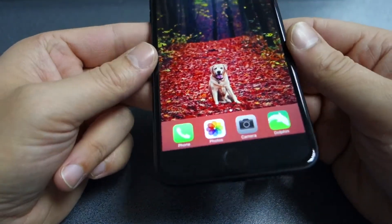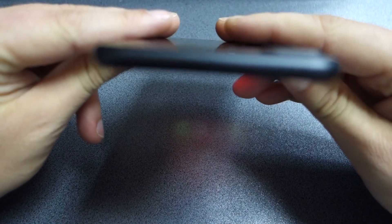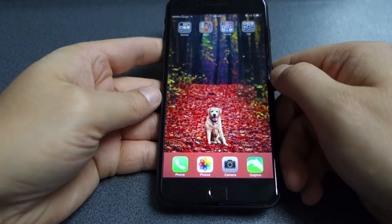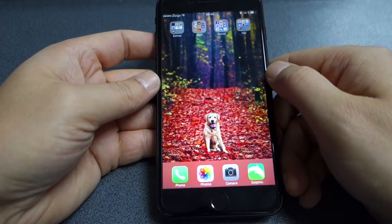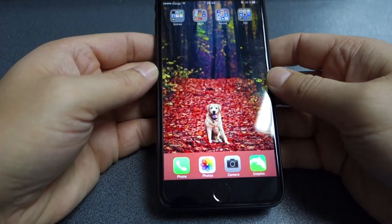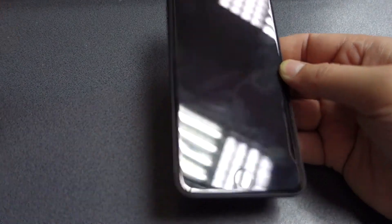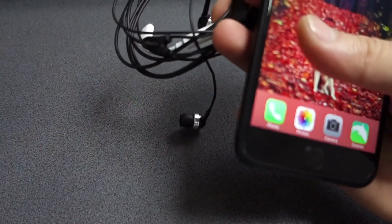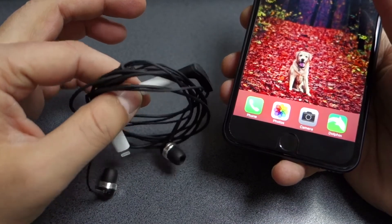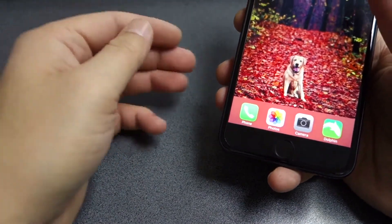The biggest change everyone talked about was the missing 3.5mm headphone jack, which is gone mainly because Apple decided to be courageous. I'm not bothered by its absence, mainly because you get an adapter in the box. I use it whenever I need to listen to music — I have my Sennheiser CX 300 in-ear headphones plugged in, so it's not a big deal for me.